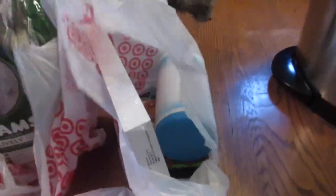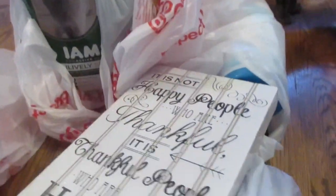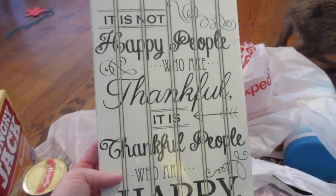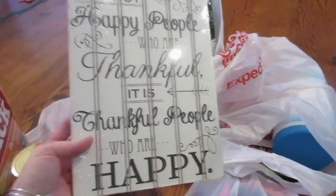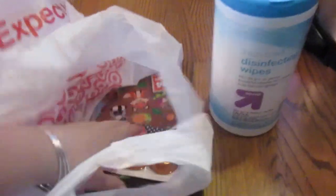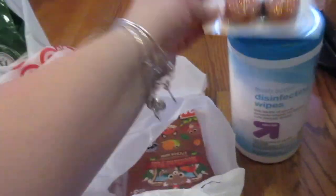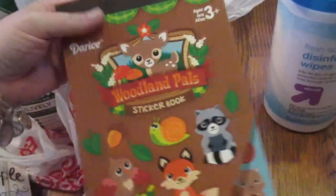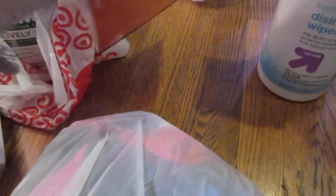I also got more cat food, which is probably why Luna is so interested in this Target haul! In the dollar section I found a really pretty sign that says 'It's not happy people who are thankful, it's thankful people who are happy' — I thought that was beautiful and I'll put it up for Thanksgiving. I also got some disinfecting wipes, some glitter LED lights from the dollar section because you can never have enough, and some cute critter stickers for the girls to make little woodland scenes.